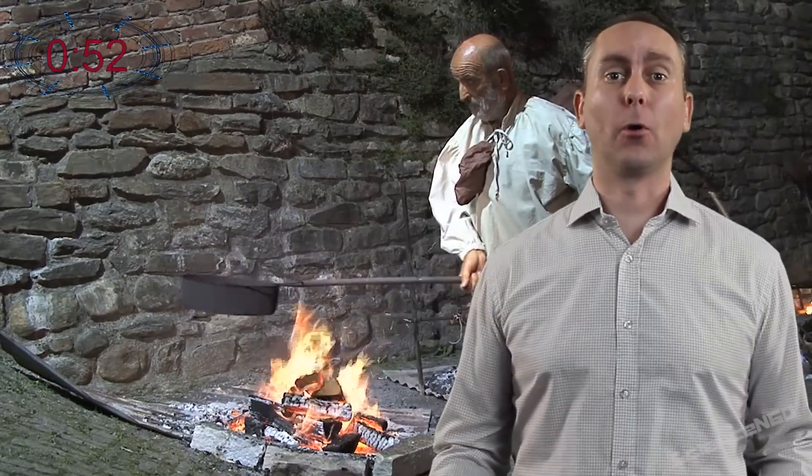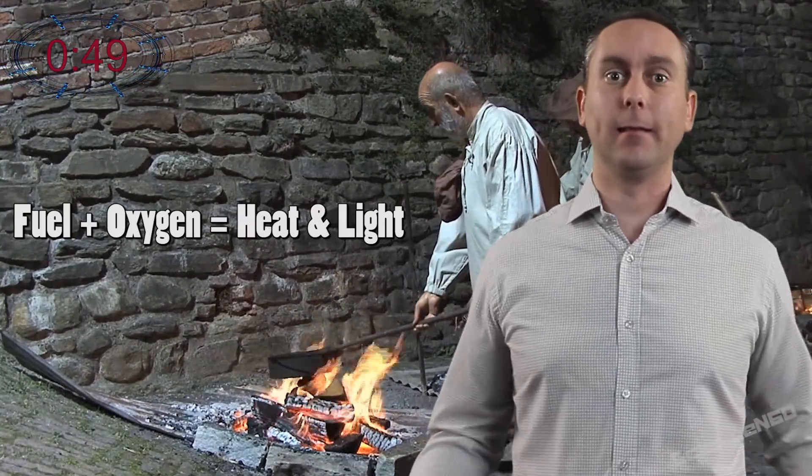First, combustion is a chemical process where any fuel and oxygen come together to produce heat and light. So spontaneous combustion can happen in lots of ways.